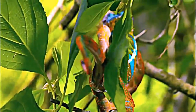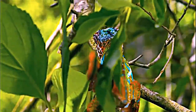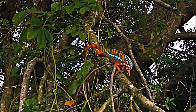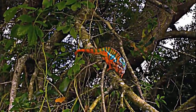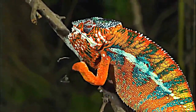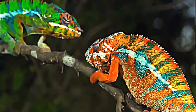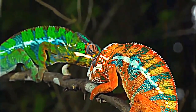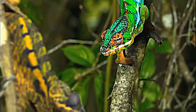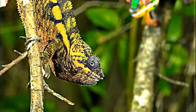Contrary to popular belief, chameleons don't change colors to camouflage their presence against the surroundings. It has more to do with communication between very solitary creatures — a rare moment of contact and a flash of emotion. Coloring reflects their mood when sparring with other males, or when attracting the attention of females, adorned in a blander exterior.